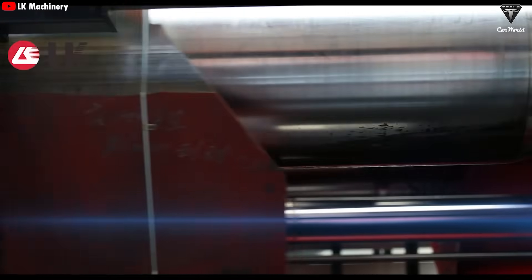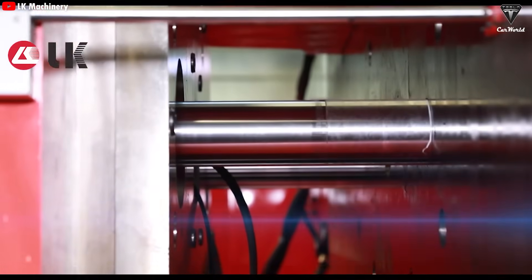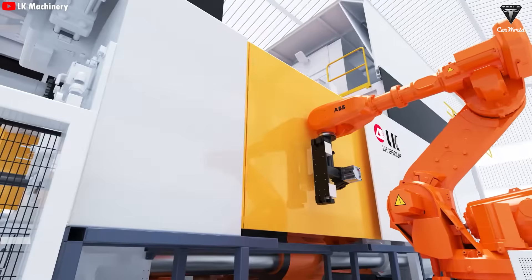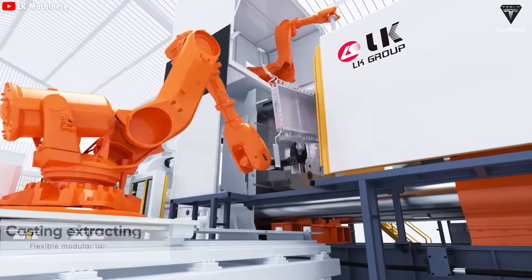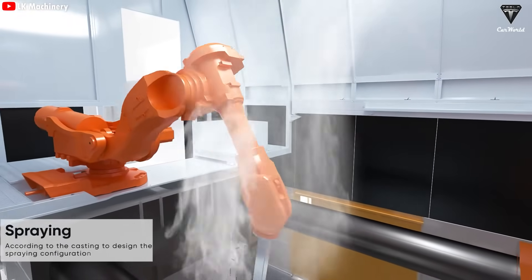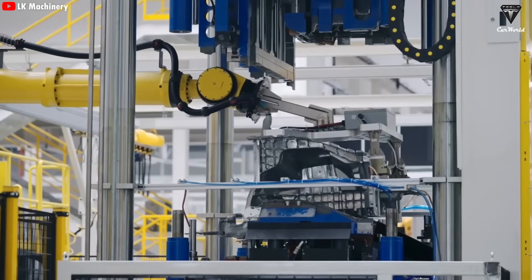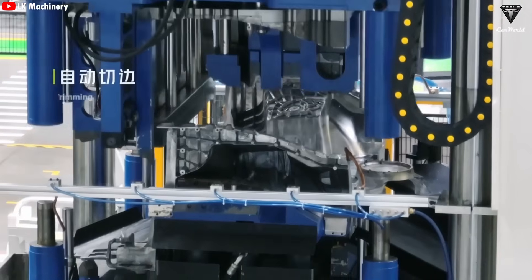According to Elon Musk, the new production line using this machine will operate at a speed so fast that humans won't even be able to get near it. The entire process — from pouring molten metal to high-pressure casting, mold cooling, and part removal — will be handled entirely by robots and advanced automation. No workers standing nearby to inspect, no one manually adjusting parts. Everything will be synchronized in a fully closed loop system where each press cycle takes only about five seconds. Within just a few blinks of an eye, a complete one-piece EV frame will be finished and ready to move on to assembly.